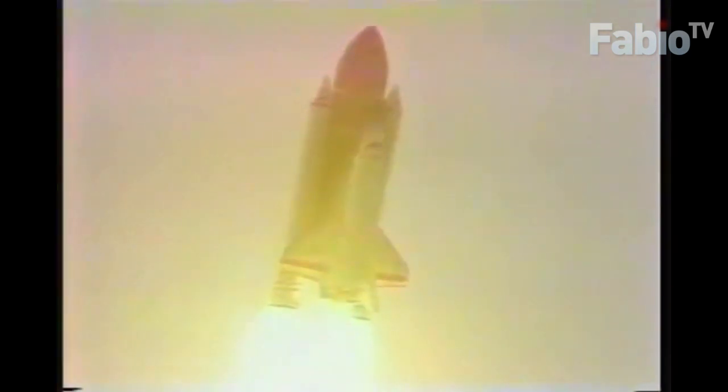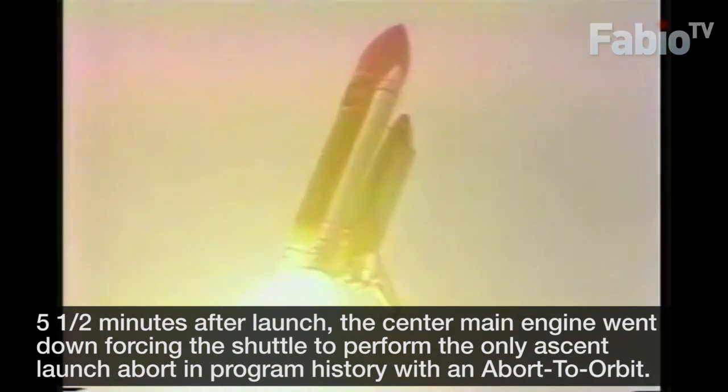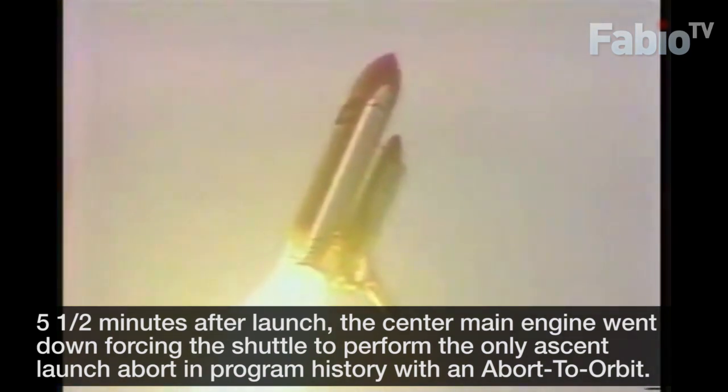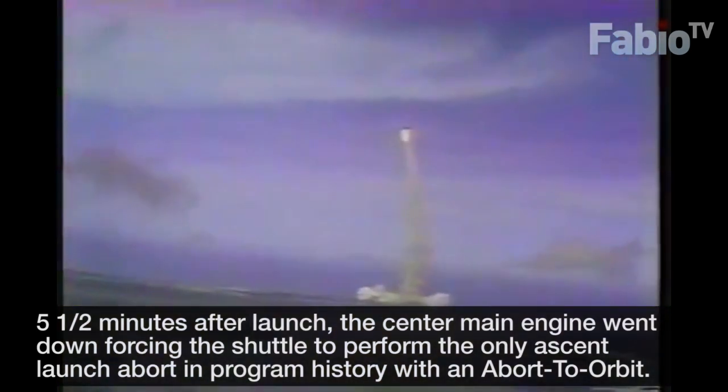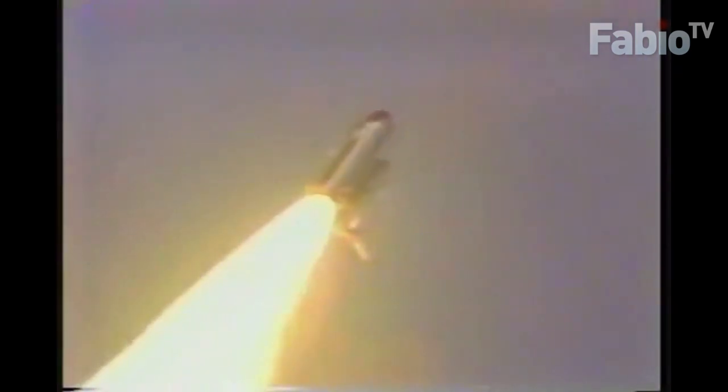Roll program. Houston now controlling. They'll be throttling down to 65% on their main engines. Now throttling down — now at 65%. Velocity now 1,000 feet per second, distance downrange 2 nautical miles, altitude 4.1 nautical miles.